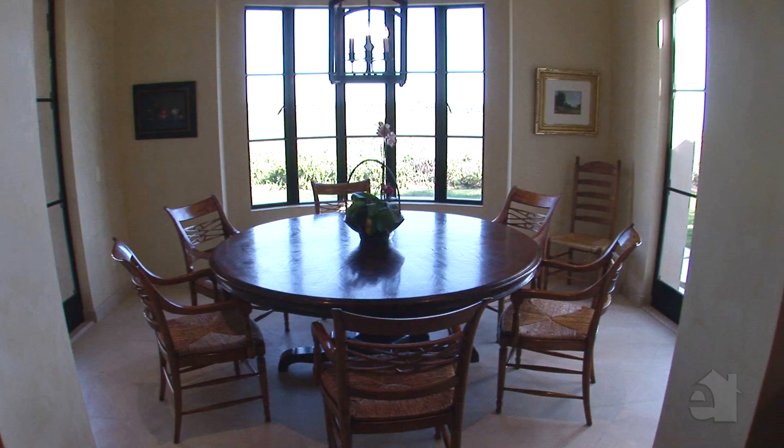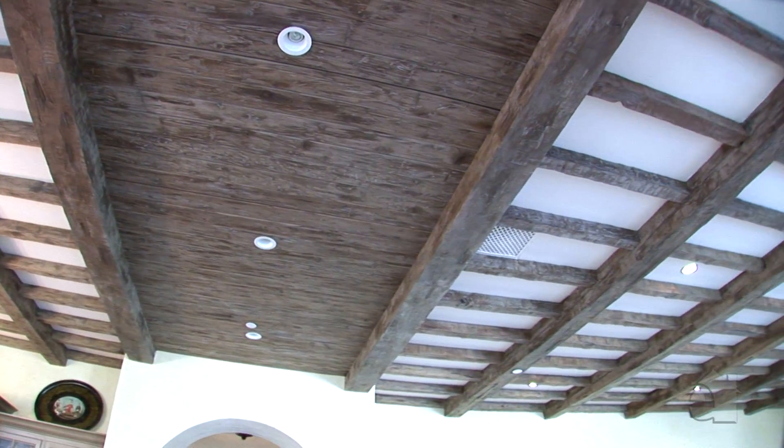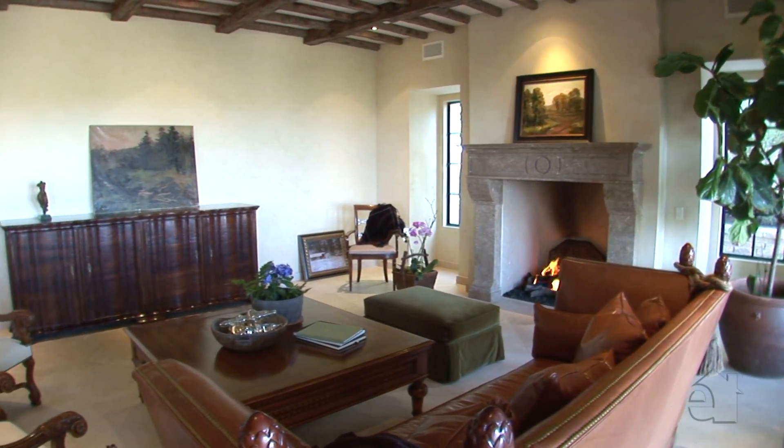Enjoy the additional benefits of a charming breakfast nook. With a vaulted ceiling to highlight its spacious dimensions, this room is certain to be the central gathering place for family and friends.